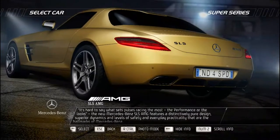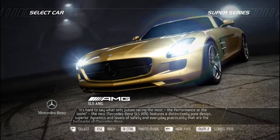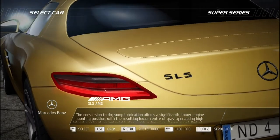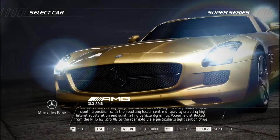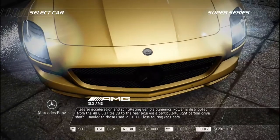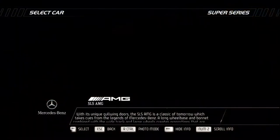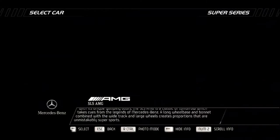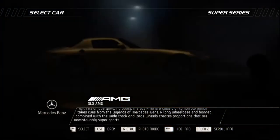It's hard to say what sets pulses racing most — the performance or the looks. The new Mercedes-Benz SLS AMG features a distinctively pure design, superior dynamics, and levels of safety and practicality that are hallmarks of Mercedes-Benz. Dry sump lubrication allows a significantly lower engine mounting position, with the resulting lower center of gravity enabling high lateral acceleration and scintillating vehicle dynamics. Power is distributed from the AMG 6.3-liter V8 to the rear axle via a particularly light carbon driveshaft similar to those used in DTM C-Class touring race cars. With unique gullwing doors, the SLS AMG is a classic of tomorrow — its long wheelbase and bonnet with wide track and large wheels creating unmistakably super-sports proportions.